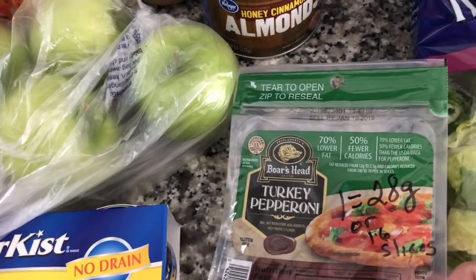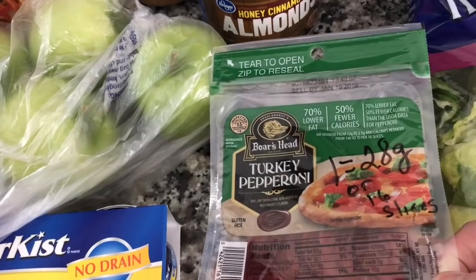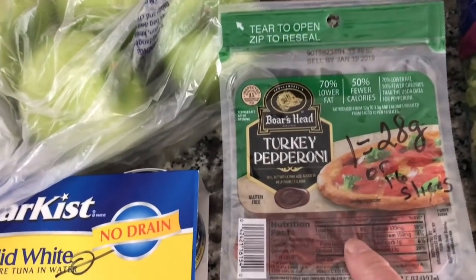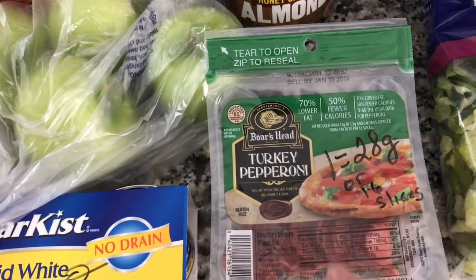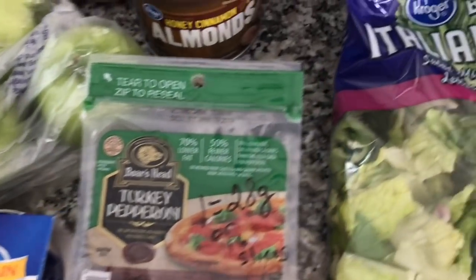Turkey pepperonis — it's one point for 28 grams, which is equal to 16 slices. I have to tell you, they taste very close to regular beef pepperoni. I really can't tell that much of a difference.